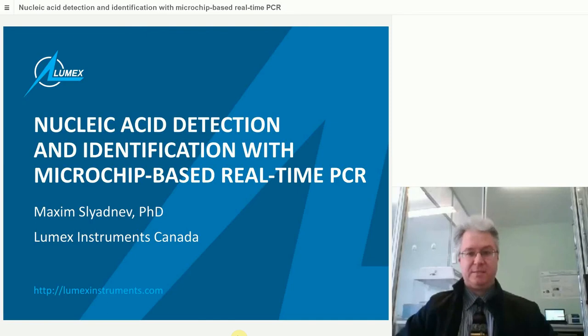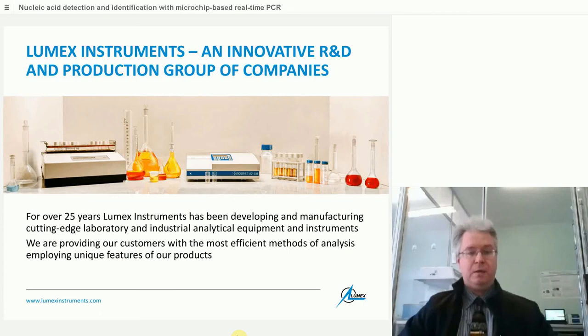Let's start our lecture. Today I will talk about nucleic acid detection and identification with an novel microchip-based real-time PCR that was developed in our group of companies, LUMAX Instruments. I'm representing LUMAX Instruments Canada — hello from Vancouver, the Pacific coast of Canada.